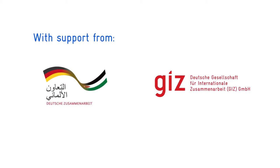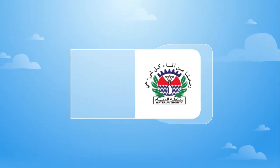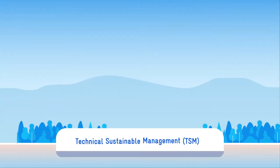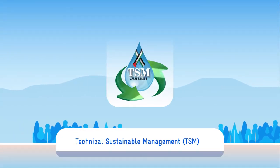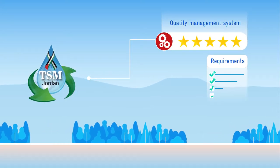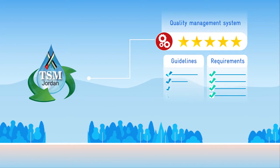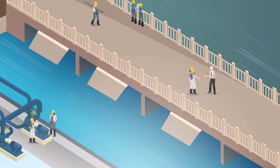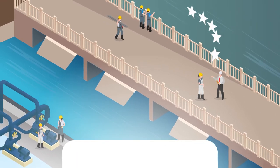With support from GIZ, the Water Authority of Jordan and Yermuk Water Company are implementing Technical Sustainable Management, which is a quality management system consisting of a set of requirements and guidelines that improves performance and enhances the management and operation of wastewater treatment plants.